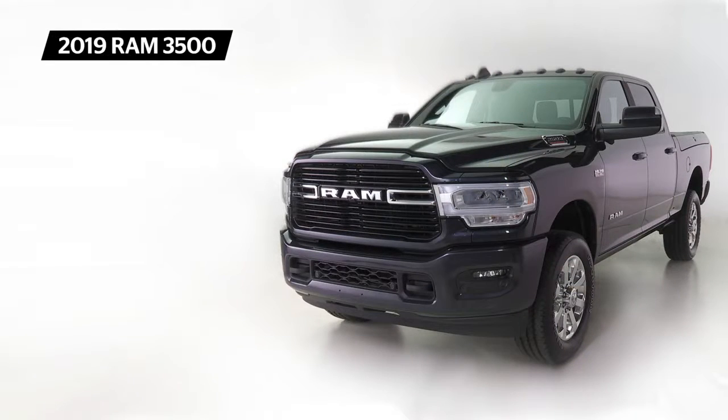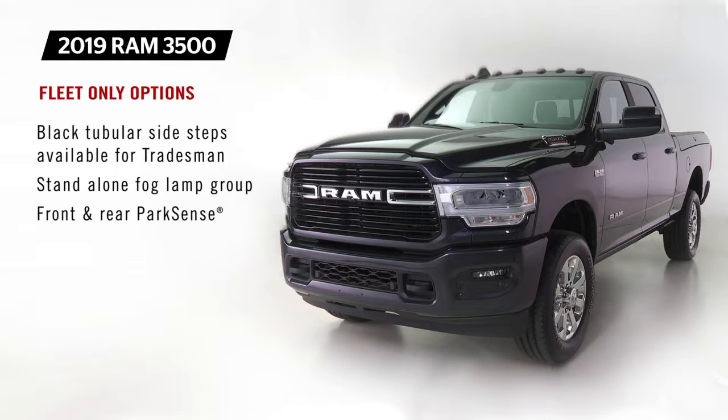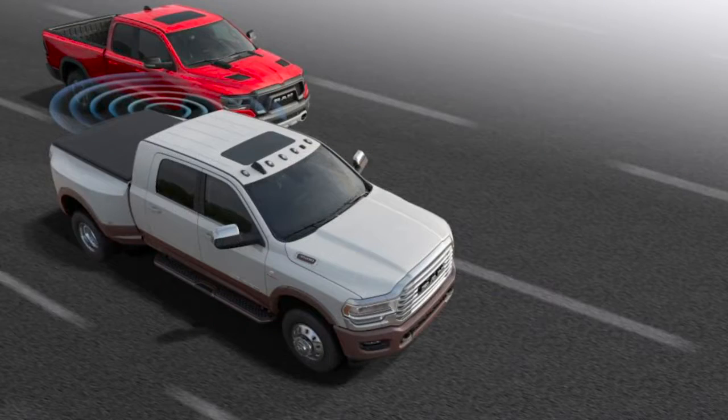The Ram Heavy Duty also features fleet-only options, including black tubular side steps for the Tradesman, a standalone fog light group, Park Sense for front and rear, and a power two-way lumbar adjust for the driver's seat. Blind spot monitoring moves from a fleet-only option to a freestanding option for the 2020 model year.